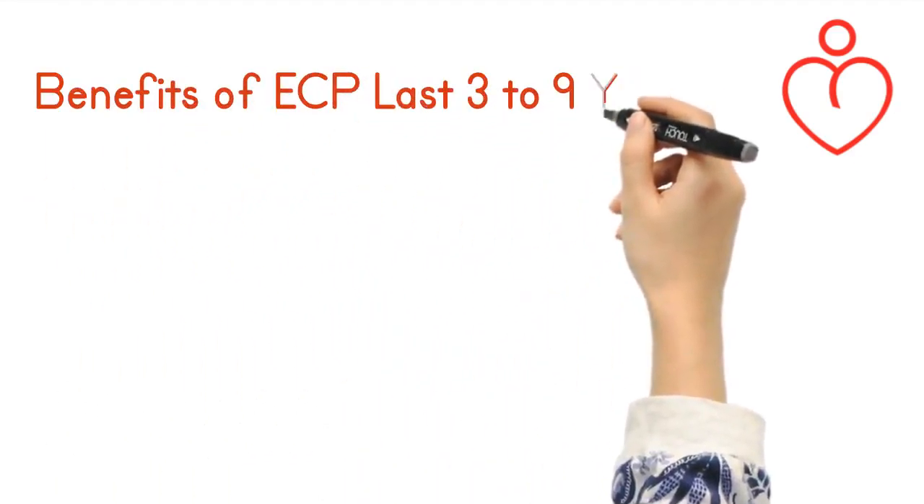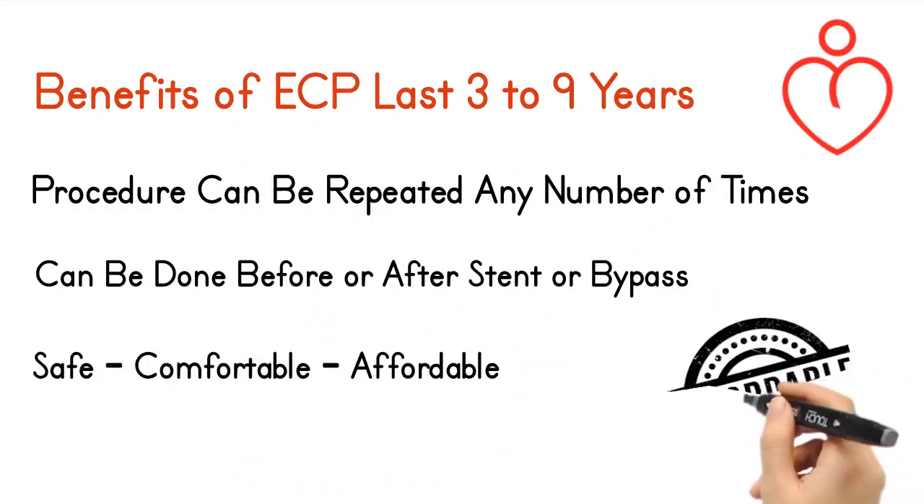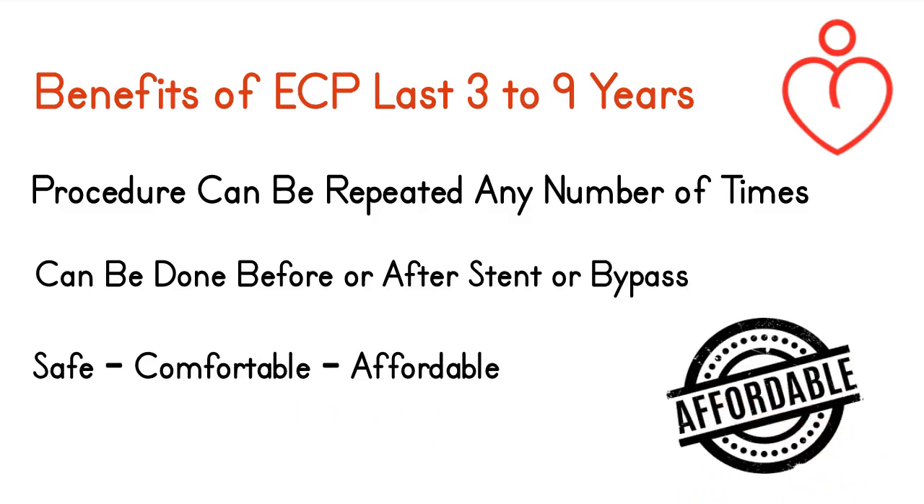The benefits of ECP usually last 3 to 9 years. The procedure can be repeated any number of times and can be done before or after a stent or bypass. It is safe, comfortable, and affordable.